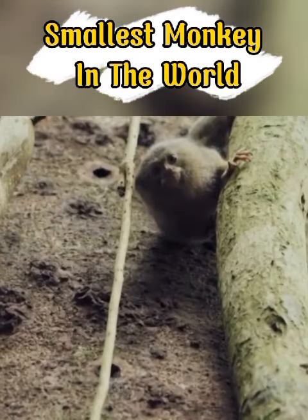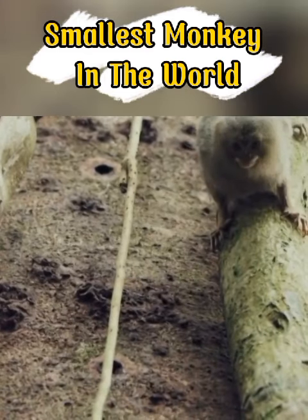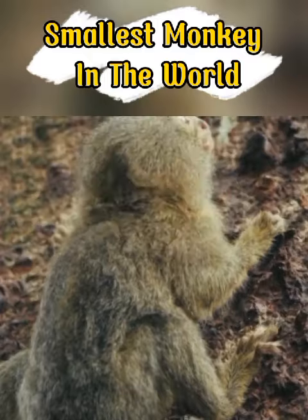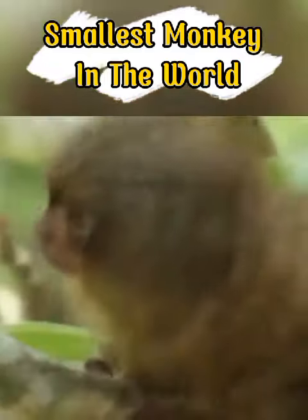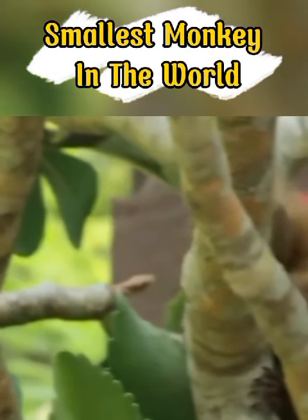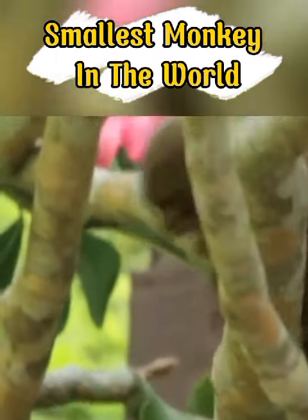The tail is not prehensile, but it helps the little monkey maintain balance as it gallops through the treetops. Both male and female pygmy marmosets are orange-brown, and the coat has stripes of brown and black. This coloring gives them good camouflage.